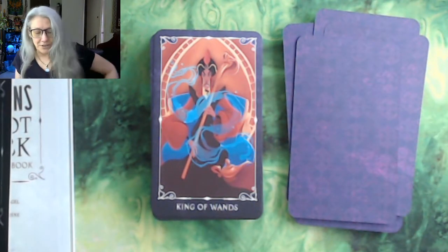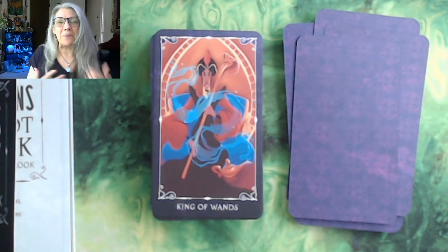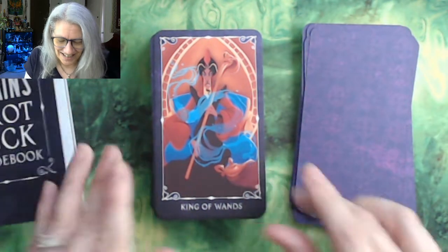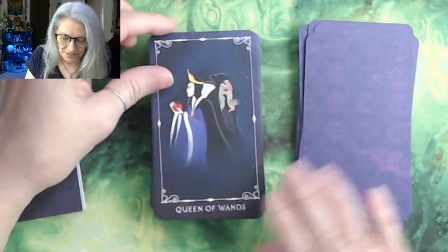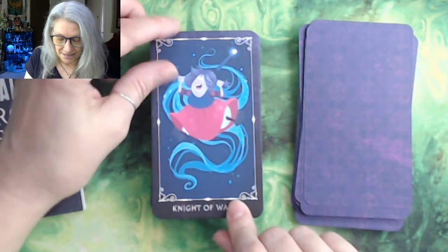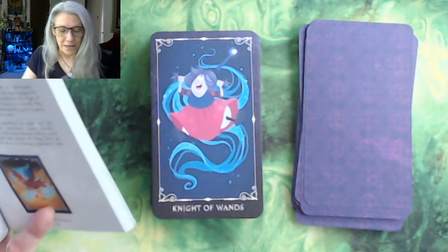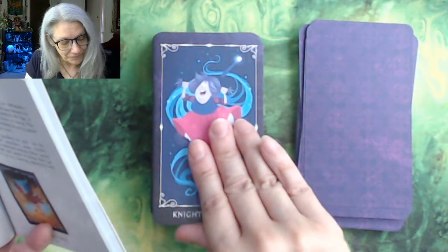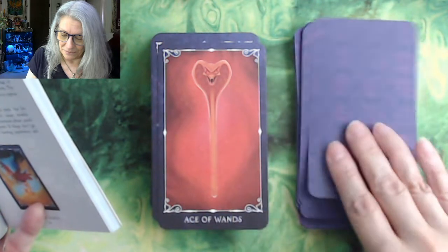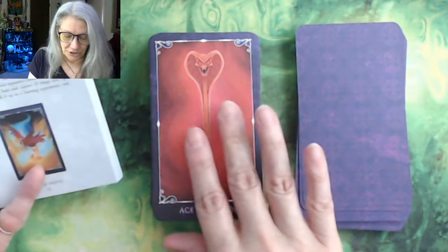Then we have the King of Wands — so we're starting with the courts. Here's Jafar as the King of Wands. The Queen of Wands is the Queen from Snow White with her poison apple. The Knight of Wands is Madame Mim from The Sword and the Stone. The Page of Wands is Iago with the lamp. We do the courts in reverse order, then go to the suits from the beginning — the Ace of Wands is Jafar's staff.